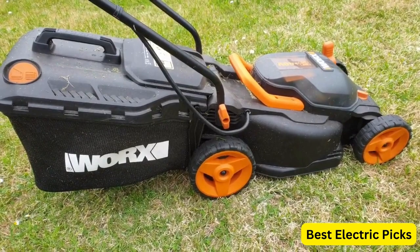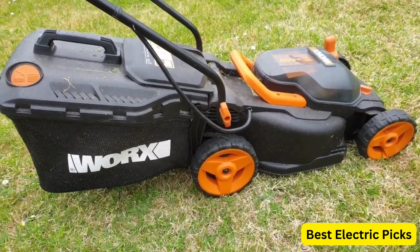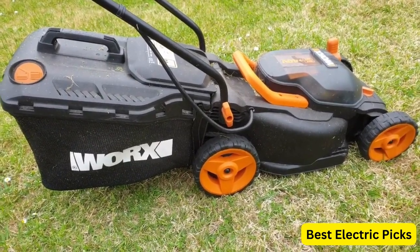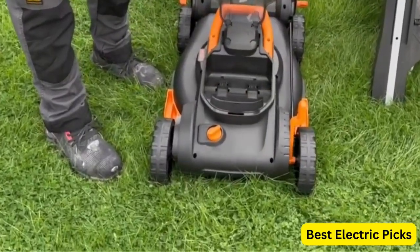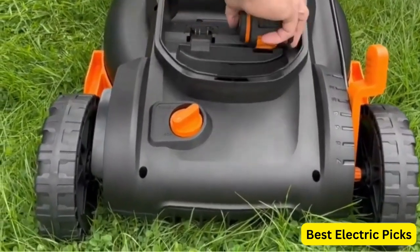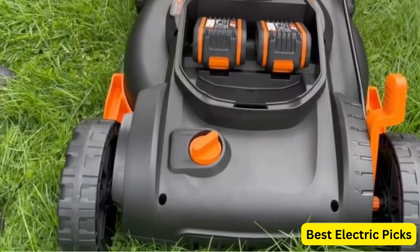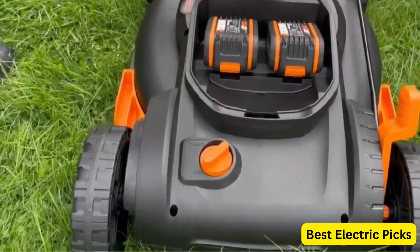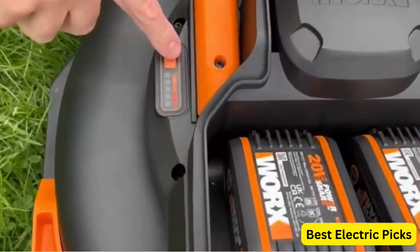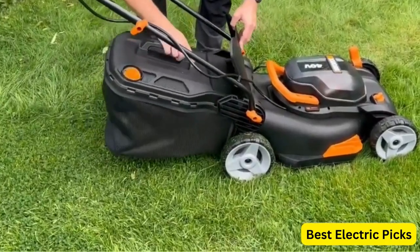The mower also features a mulching capability, which cuts grass into fine pieces and returns them to the lawn as a natural fertilizer. With a 4.0Ah battery capacity, this mower can mow up to 5,000 square feet on a single charge, and the battery can be fully charged in just 2 hours. The mower is easy to operate and features a single lever height adjustment system, allowing you to quickly adjust the cutting height to your desired level.